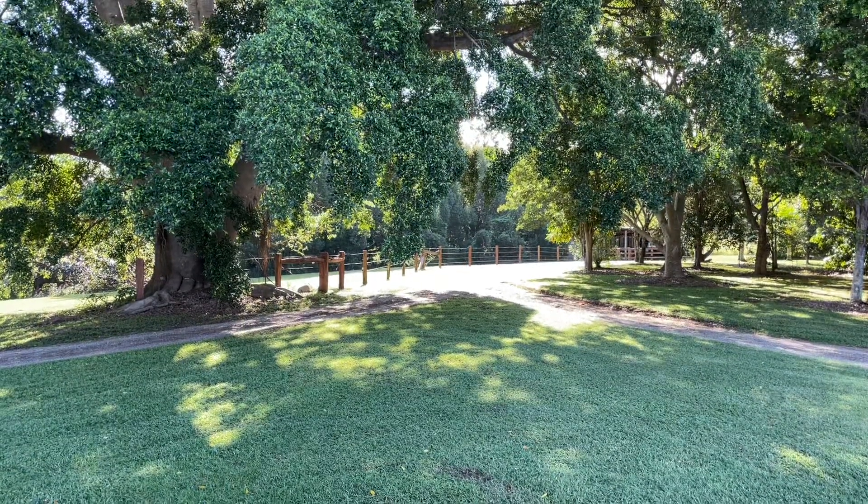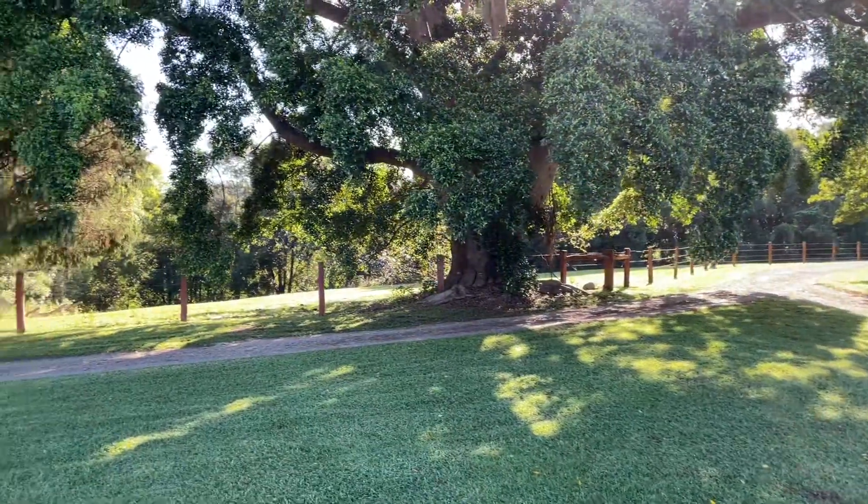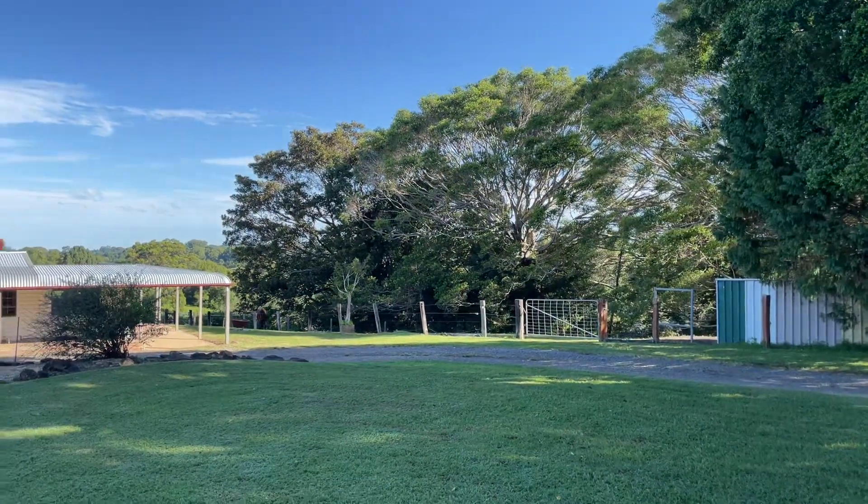Hi guys, it's Brayden here from Bell Property Byron Bay Lennox Head, and I just want to give you a quick walk through around 224 Leadbeaters Lane here in Alstonville.